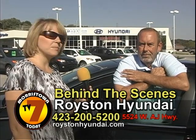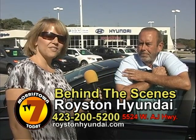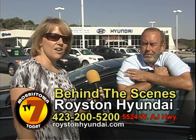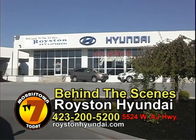This is the newest member of Ray's staff — Dennis Stewart. Dennis, how are you today? Great. So if you'd like to look at any of these new Sonatas, just come out and speak to any of these fine people at Royston Hyundai.